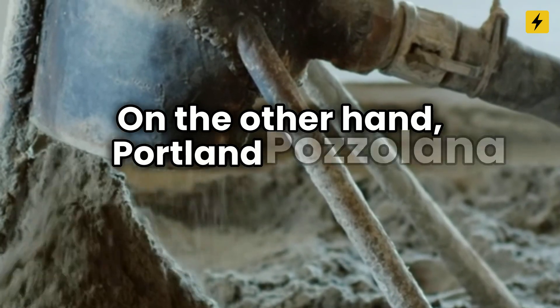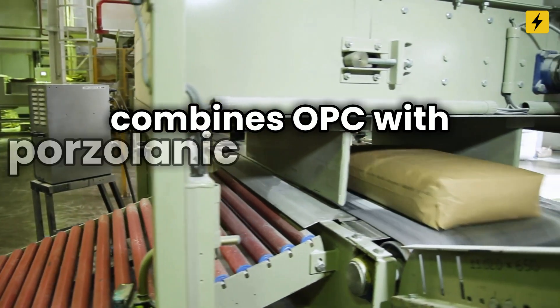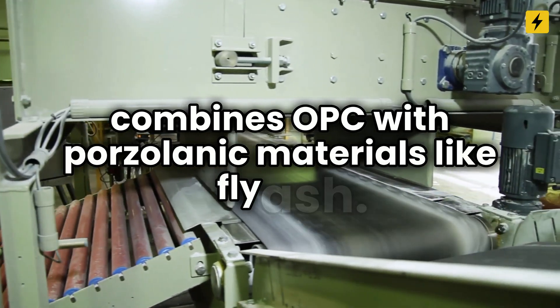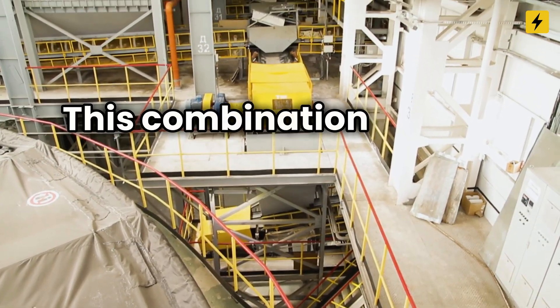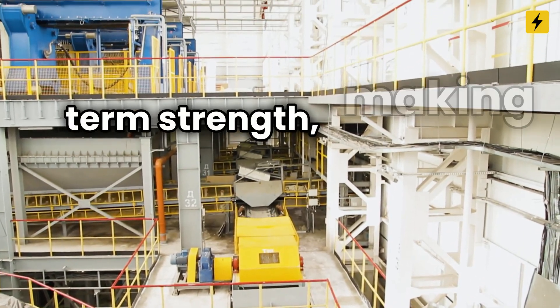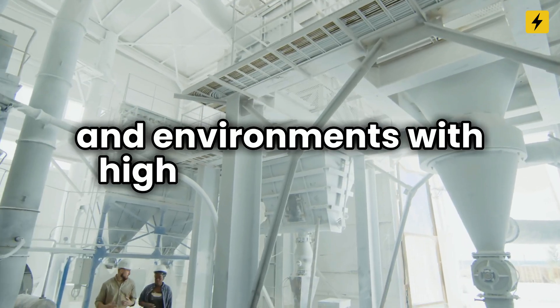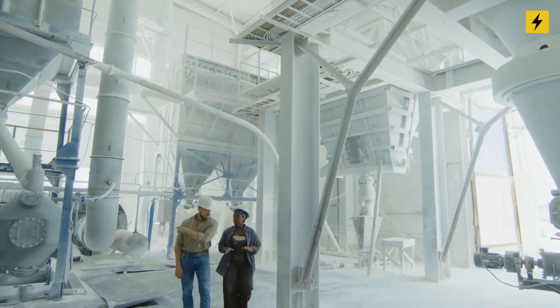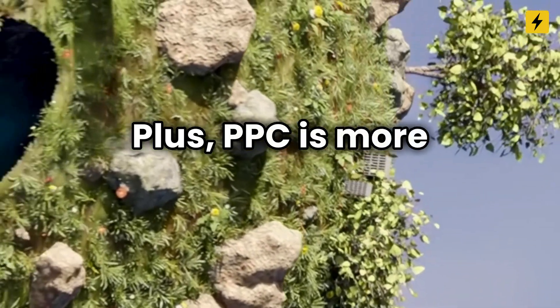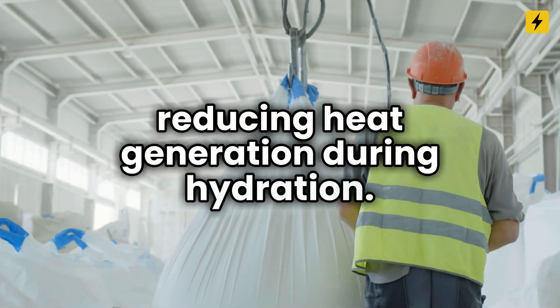On the other hand, Portland Pozzolana Cement, or PPC, combines OPC with pozzolanic materials like fly ash. This combination means slower hydration but impressive long-term strength, making it ideal for general construction and environments with high sulfate content. Plus, PPC is more environmentally friendly, reducing heat generation during hydration.